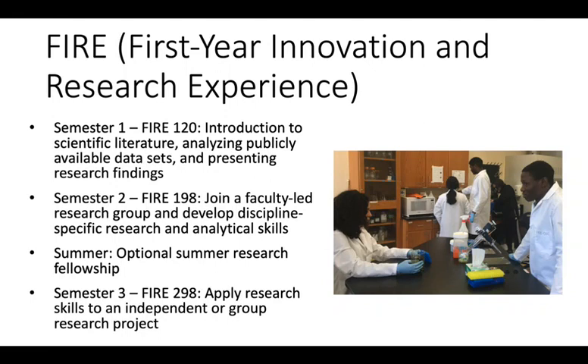Towards the end of the second semester, students may begin an independent research project that applies the new skills they've developed. In the third semester, students continue to apply their skills to projects that contribute towards the larger research goals of the stream. They also have the opportunity to give public presentations of their research findings. In the summer between freshman and sophomore year, students can apply for a summer research fellowship to work intensively on their research projects.